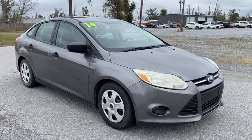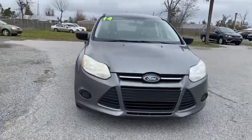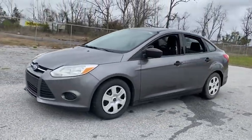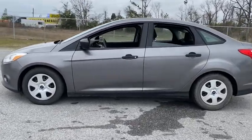Take a ride in the 2014 Ford Focus. Focus has more cool tech, more of what you're looking for. From any point of view, more than meets the eye. This vehicle has less than 130,000 miles.